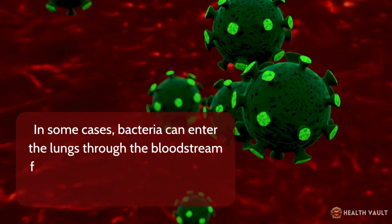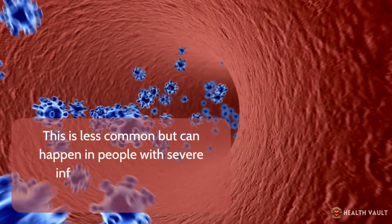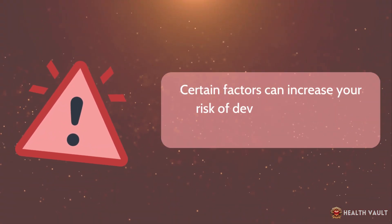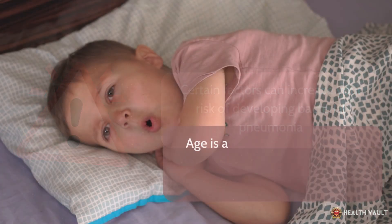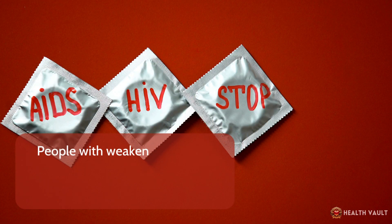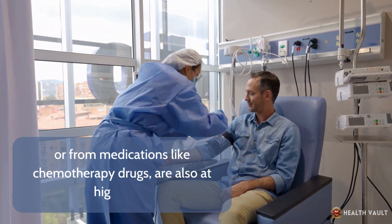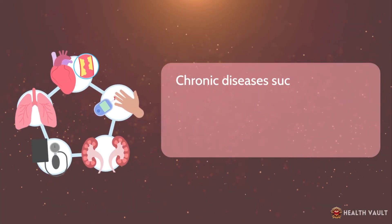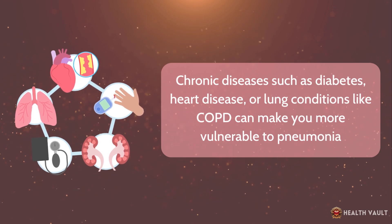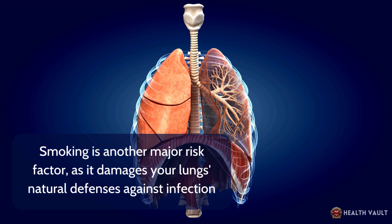In some cases, bacteria can enter the lungs through the bloodstream from an infection elsewhere in the body. This is less common but can happen in people with severe infections or those with compromised immune systems. Certain factors increase your risk: age is significant, as very young children and older adults are more susceptible. People with weakened immune systems from diseases like HIV or AIDS, or from medications like chemotherapy drugs, are also at higher risk. Chronic diseases such as diabetes, heart disease, or lung conditions like COPD can make you more vulnerable, and smoking is another major risk factor as it damages your lungs' natural defenses against infection.